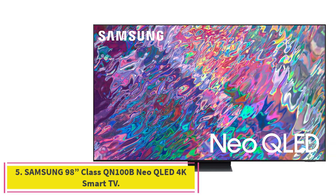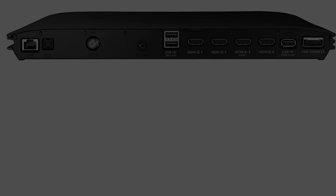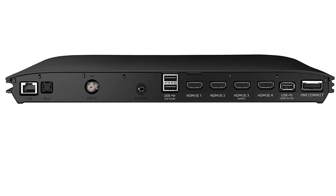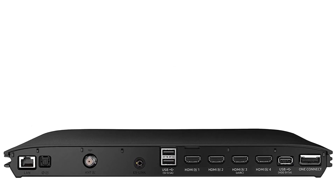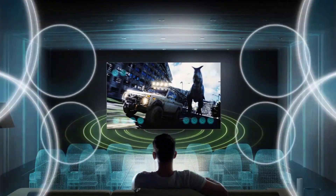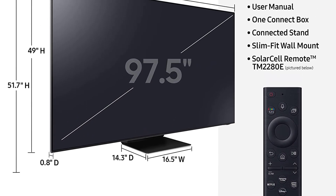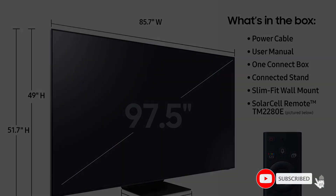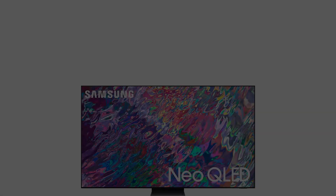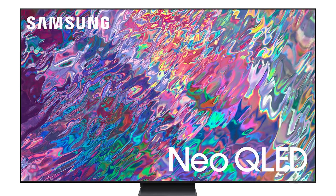Number 5: the Samsung 98-inch Class QN100B Neo QLED 4K Smart TV. Brilliant details in any light with Quantum Matrix technology, powered by a huge grid of Samsung's Quantum Mini LEDs, it takes control of individual zones of light in your picture for breathtaking color and contrast. The striking simplicity of the Infinity One design, with its impossibly slim 360-degree protective metal profile and modern lines, was created to complement your style. Quantum HDR 80X sets the bar with extraordinary contrast that brings intensely rich movies and shows to life.